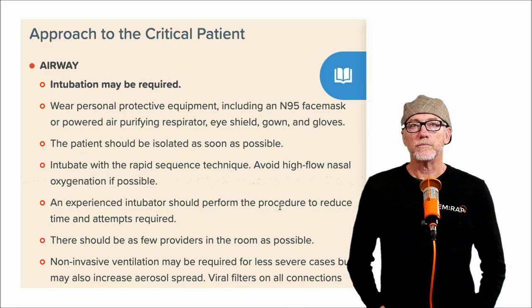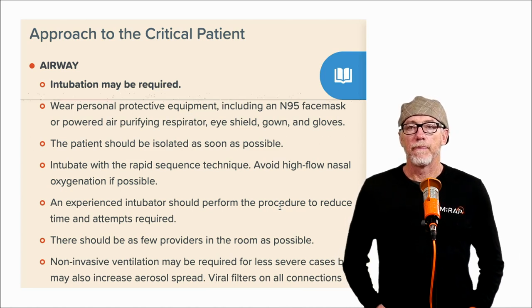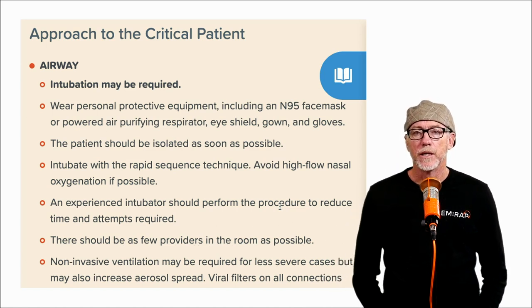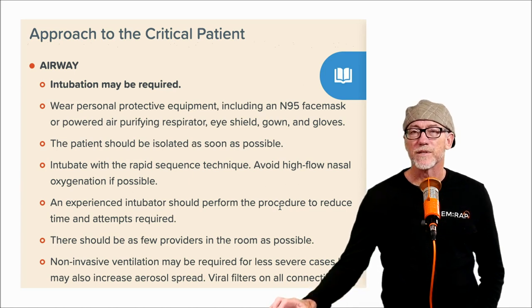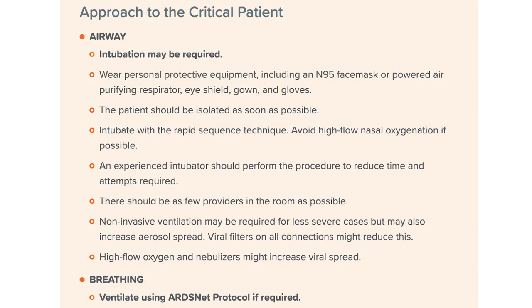The approach we're following in Corpendium is to start with the critical patient, so let's start with airway. We know that about 15% of people are going to get pretty sick and need to be hospitalized. And a percent of those — maybe 5% of the total, or 2% to 5% according to the Chinese experience — will need an ICU stay. So intubation might be required.